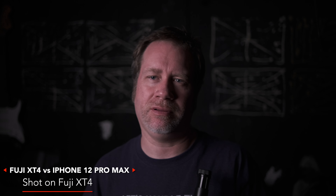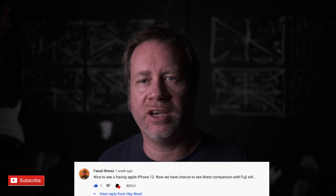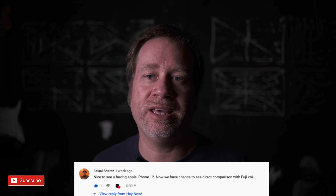It's time to have a battle between the X-T4 and the iPhone 12 Pro Max to see which one does better. Obviously the X-T4 is going to do better, but why not do it anyway. I had a subscriber, Faisal, reach out and ask me to do this video, and I was thinking why the hell not.